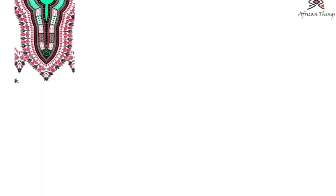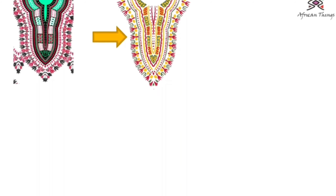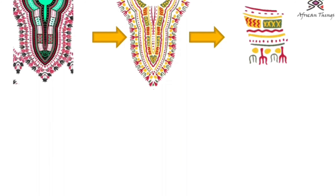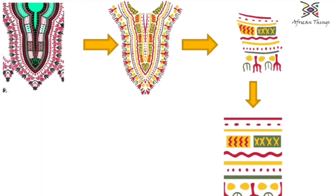I started studying in depth the designs and how I could transform it into a 2D design. From there I looked at smaller elements of the design and came up with something which was later designed and re-edited.